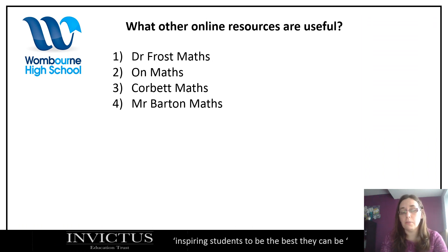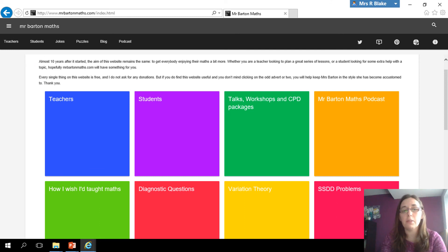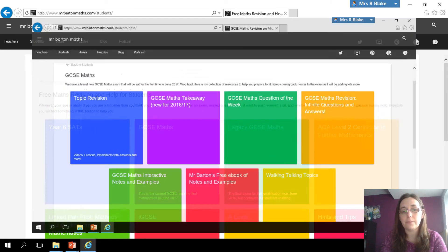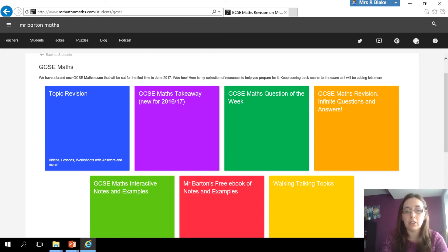Number four is Mr Barton Maths — another website with a lot of resources. You can go to mrbartonmaths.com, and if you click Students and then GCSE Maths, there's a whole heap of resources: topic revision, questions of the week, infinite questions and answers, interactive notes and examples, and walking talking topics — where Mr Barton walks you through a set of questions and talks you through what you're doing, similar to a walking talking mock. It's a great way for students to attempt questions and be guided through the best approach.